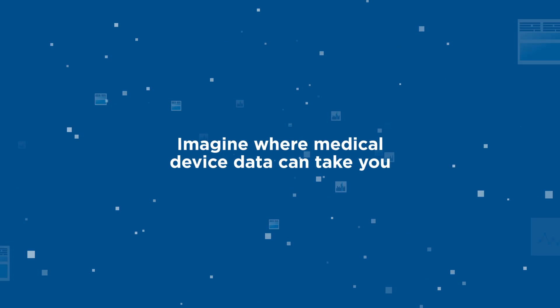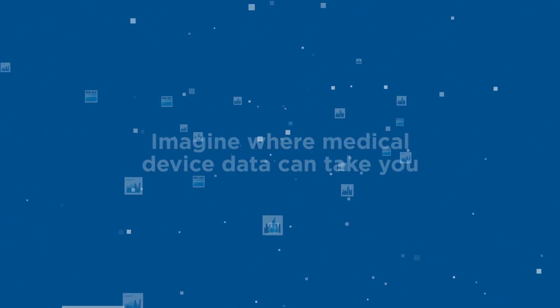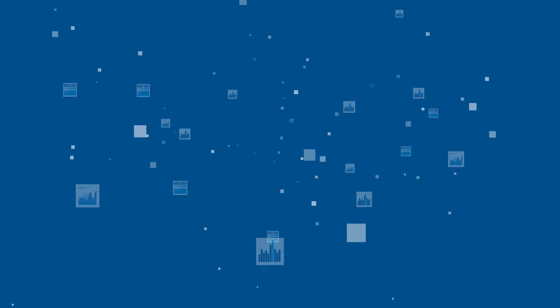Imagine where medical device data can take you. Health technologies, specifically medical devices, generate volumes of data.